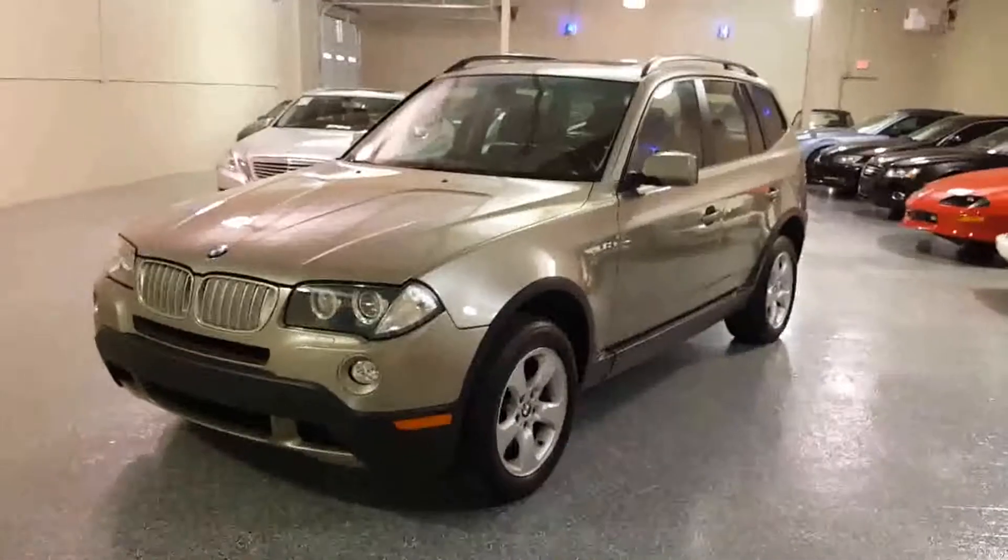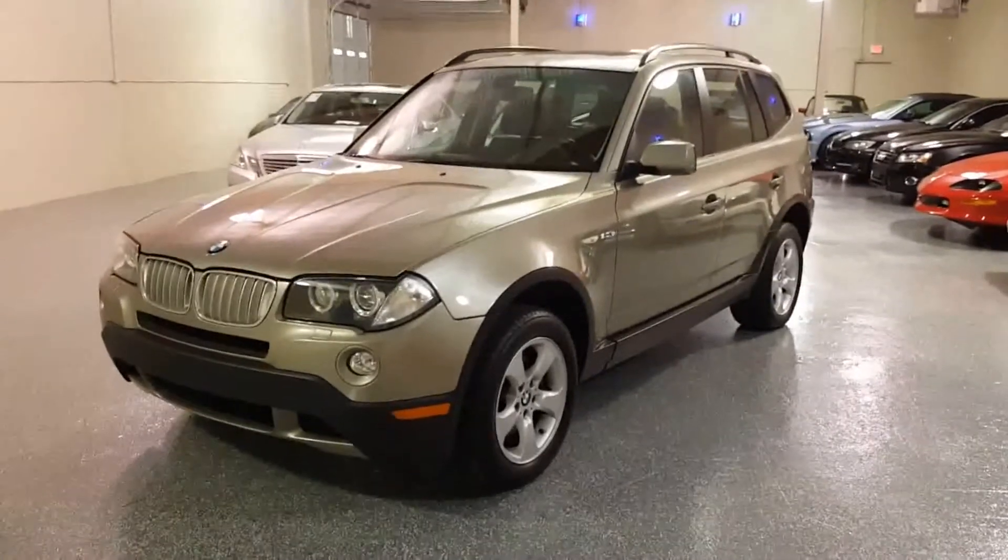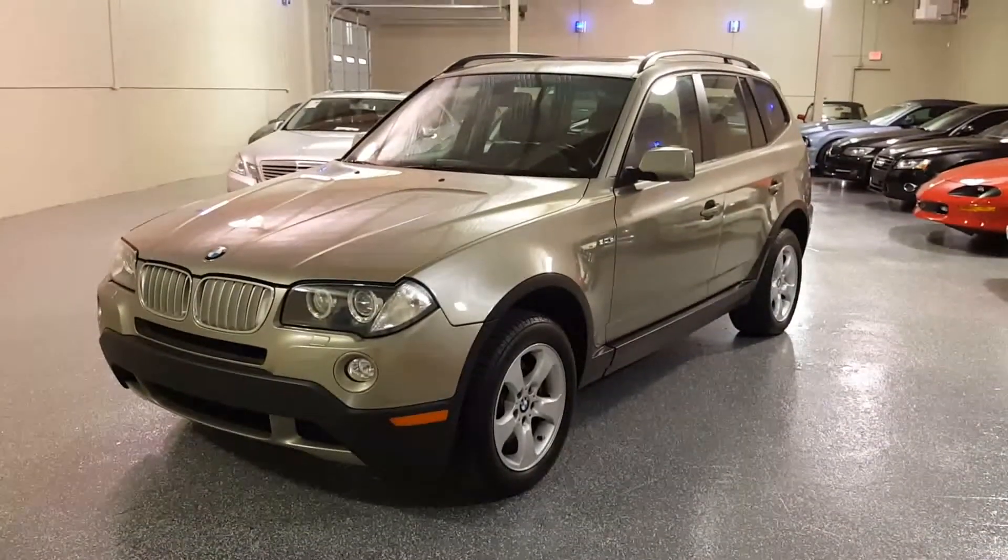Hello, this is Jeff and welcome to Select Motors LTD. Visit our website at SelectMotors.com.